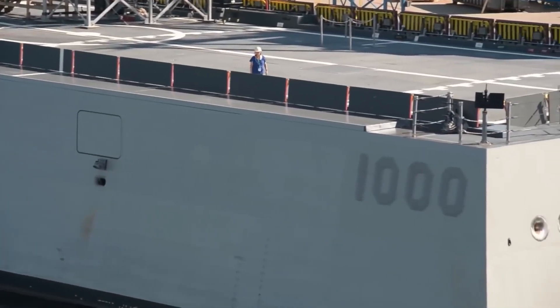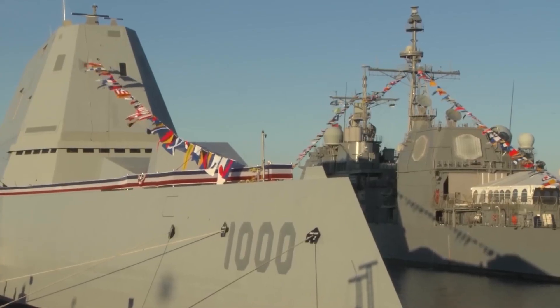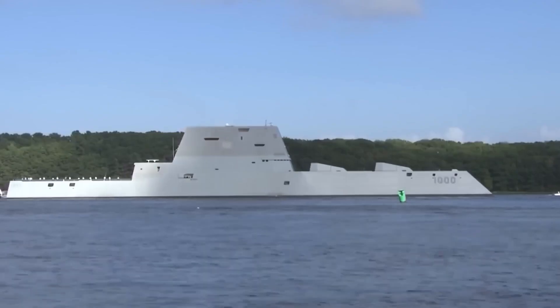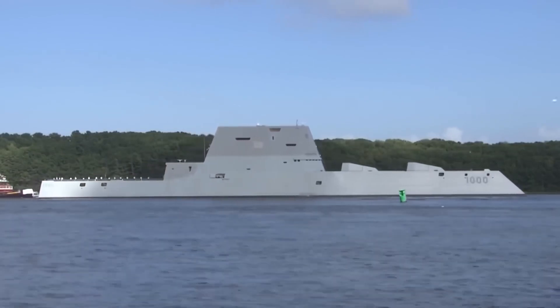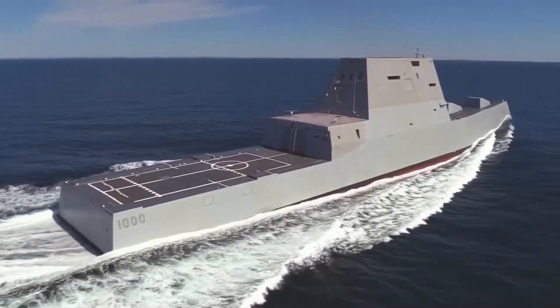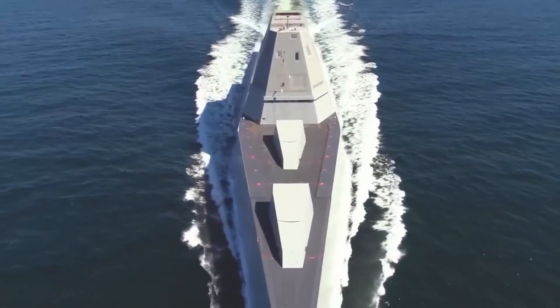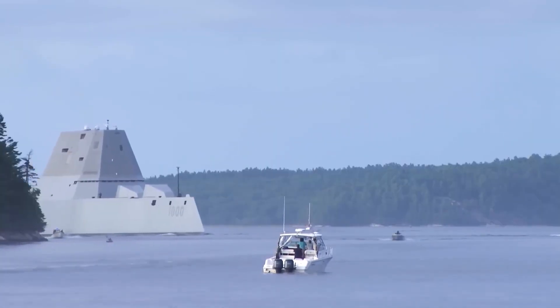As new technologies such as artificial intelligence, robotics, and cyber warfare continue to evolve, the Navy will need to develop new strategies and tactics to keep pace with the changing threat landscape. The Zumwalt-class destroyer represents an important chapter in the history of naval warfare and a reminder of the power of innovation and technological advancement in shaping the future of military strategy.